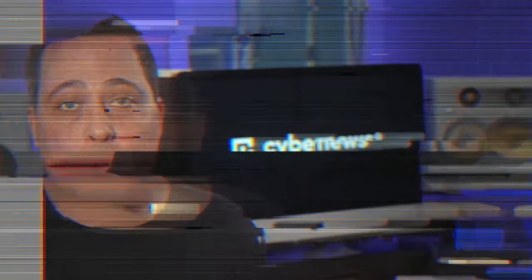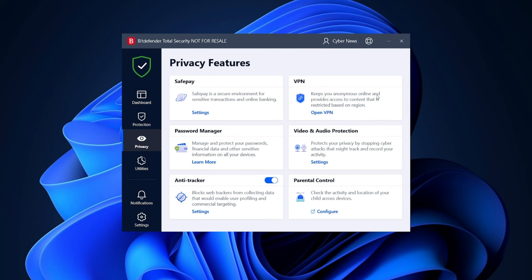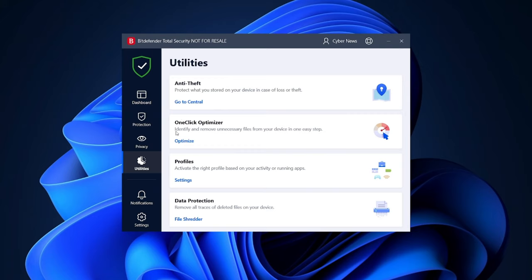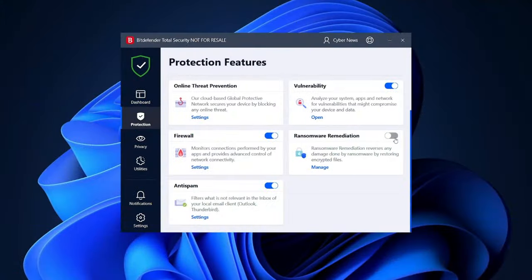Even so, that doesn't stop Bitdefender from being possibly the best free antivirus for Windows 10 or 11. While this is a lot of functionality for a free provider, Bitdefender's premium offers even more security features. A VPN, password manager, and optimization tools might not be needed for everybody, but I would honestly recommend the premium version for phishing protection alone — it's a growing threat with millions of victims worldwide. Ransomware is not something to scoff at either, so having measures against it is a given.